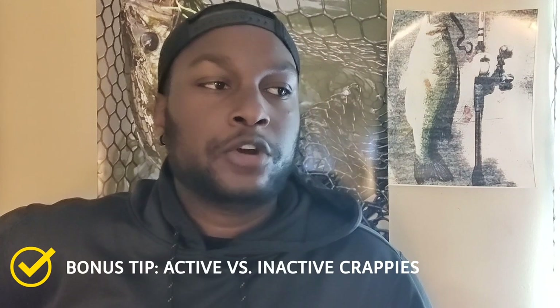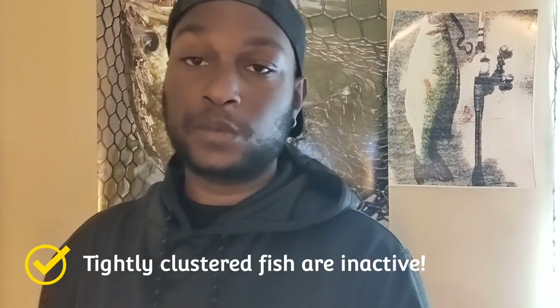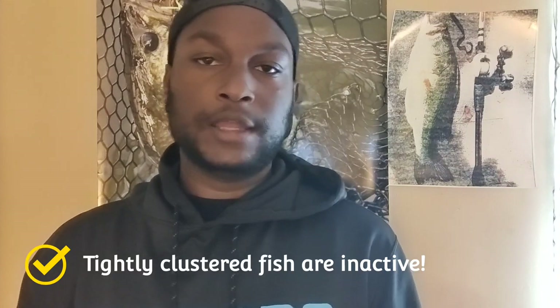Here's a bonus tip — this is for you guys who go out in the wintertime after a cold front or on a post-frontal day. You find fish on your sonar; I'm going to tell you how to tell active fish from inactive ones. Let's say you go by a bridge at the mouth of a creek and you see a school of crappies clustered tightly around the pilings, or you're on a brush pile and they're all tightly clustered around it. Odds are you should probably leave those fish alone — they're probably not active. On sonar it looks like a Christmas tree sitting on that brush pile, with all the branches spread out.